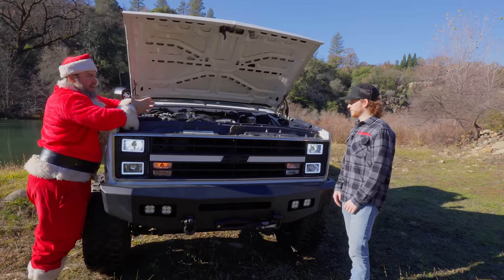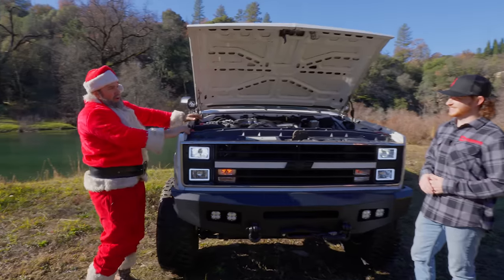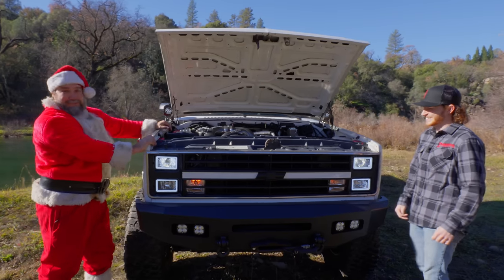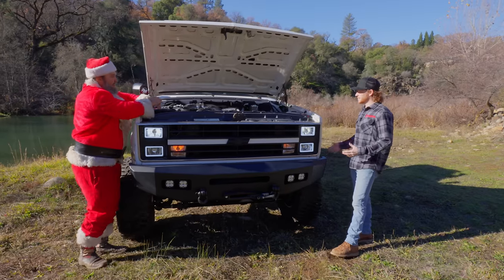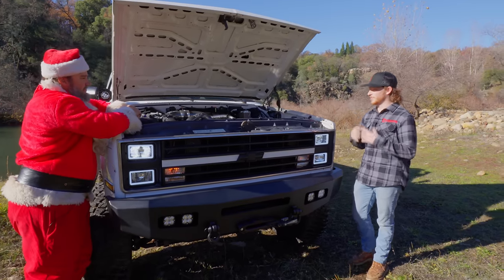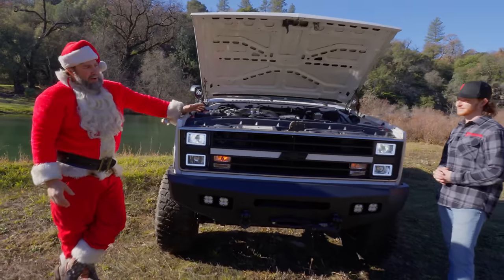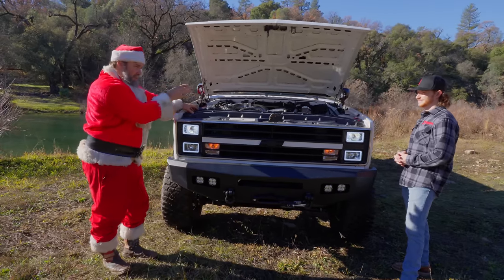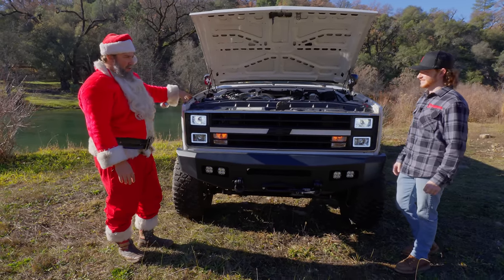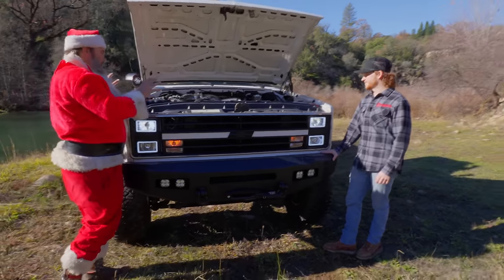Working at D-Max Store, all we do is Duramax trucks. So you work at D-Max Store — you're kind of sampling the goods? A shop truck for a ride with your lady! We just want the best of the best. These square body trucks everybody loves them, they look great, and we wanted something powerful and reliable under the hood. All the kids are doing LS swaps these days — normally you'll find a 6-liter, 6.2, maybe some turbos — and you guys did it a little differently. You found a super clean California truck and decided to put the Duramax in.